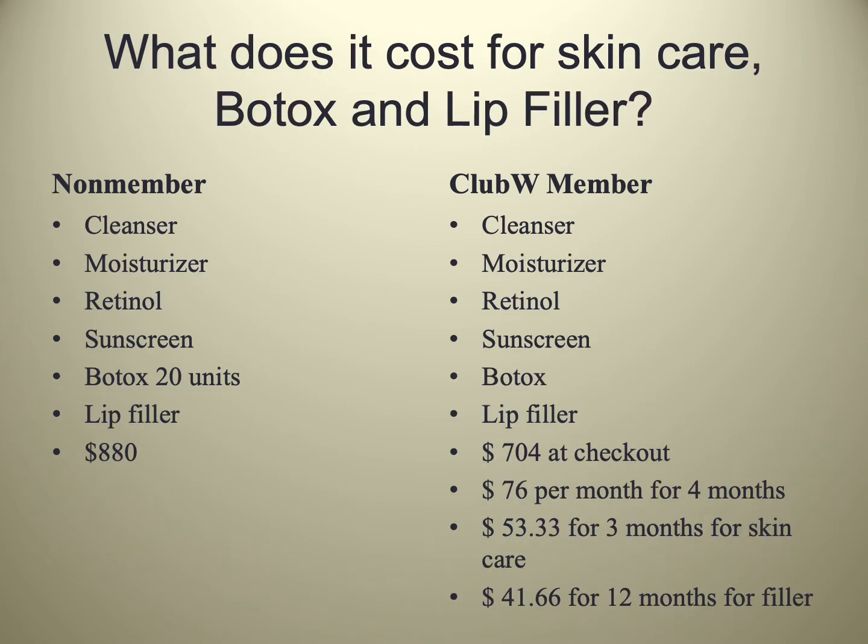In another example, we're adding lip filler. So that total would be $8.80 at checkout for a non-member. For the Club W member, that would be $7.04 at checkout. The neuromodulator would be $76 a month for four months, the skincare is $53.33, and the filler is just 12 months at $41.66. You're essentially spreading that over the lifetime of the product. These are ways we make things more affordable for clients on a day-to-day basis for skincare needs, neuromodulators, lip filler, IPL, and a host of other services including microneedling.